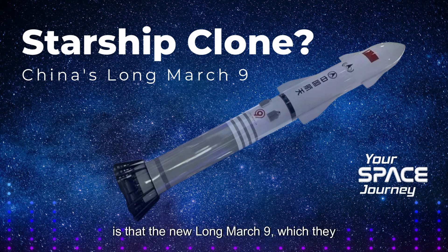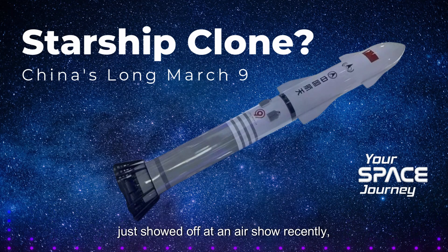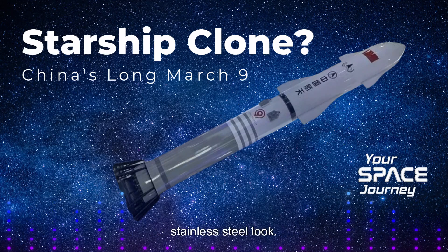What's really fascinating is that the new Long March 9, which they just showed off at an air show recently, really does resemble Starship visually. It has that same sleek stainless steel look, a reusable first stage, and even those distinctive flaps for controlling the descent back to Earth. And like Starship, it's designed to run on methane and liquid oxygen engines.